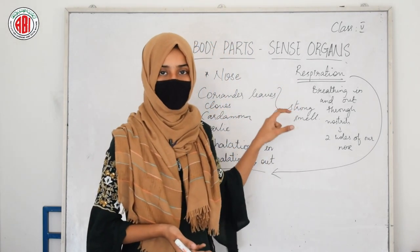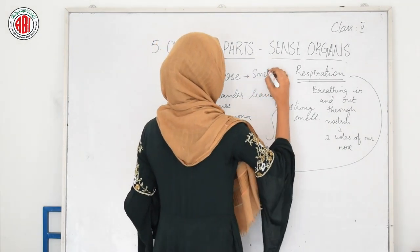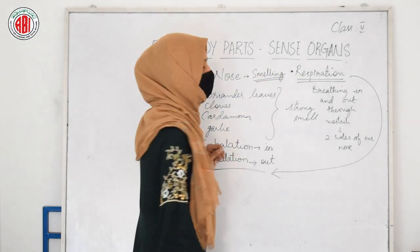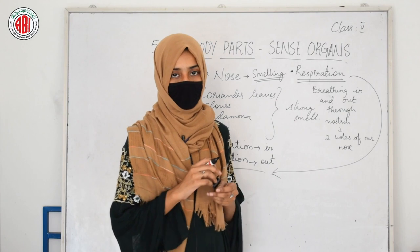These two steps, inhalation and exhalation, are involved in the process of respiration, which can be achieved only with our sense organ called nose. So the sense organ nose helps us in smelling and identifying different things, and also in the process of respiration. It's our responsibility to take care of our sense organ called nose, which is a delicate organ.